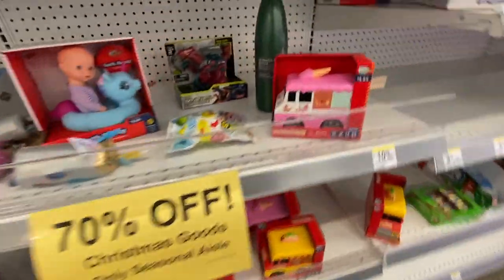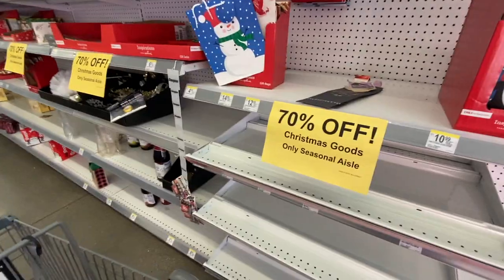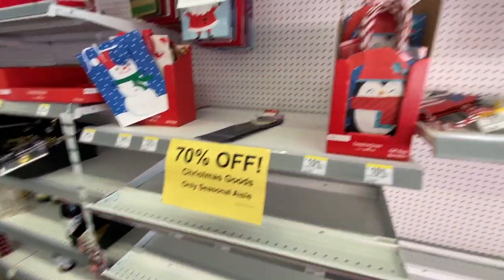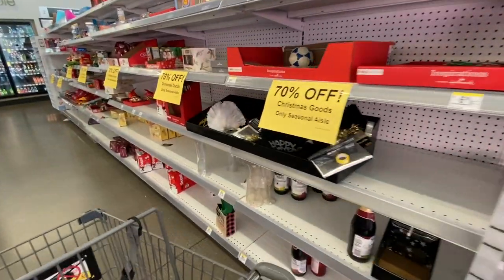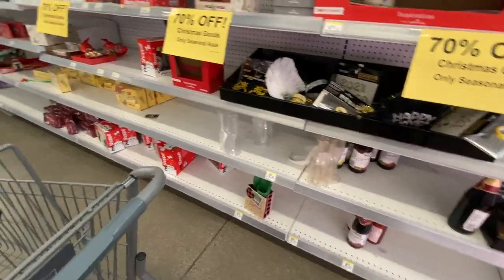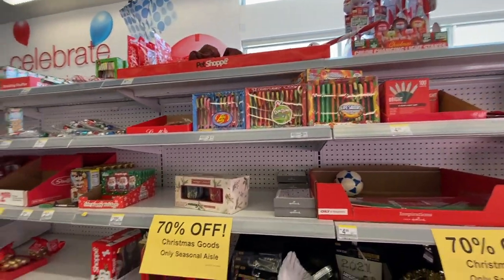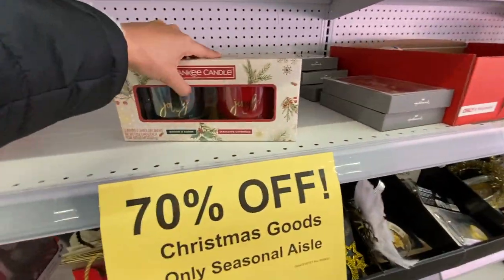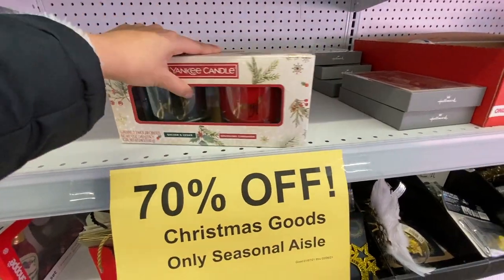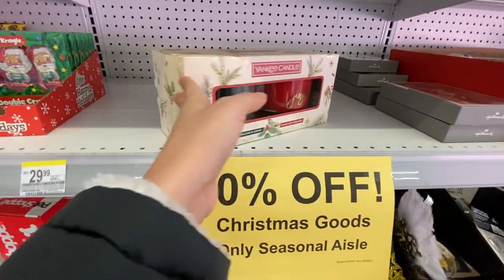They have this bottle over here — I wonder if it's also part of the clearance section, that'd be cool. They still have some Christmas baggies. They have New Year's clearance items, some candy canes at 70% off, some chocolates, and some Yankee candles also 70% off. I think I might take one of those — I want to check the price, it looks super cute.